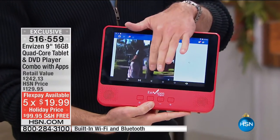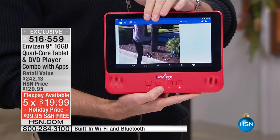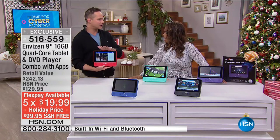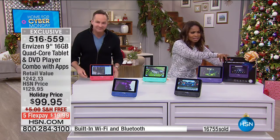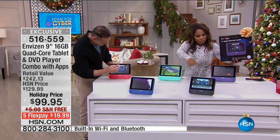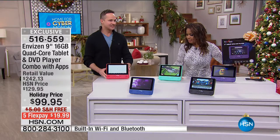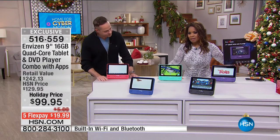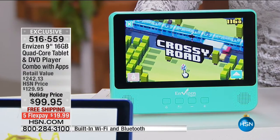About 17,000 have sold in a day across four or five shows. Today is the only day to get it, and this is going to be one of the final airings. In the teal color, there are only 65 remaining — last chance. There may be one more airing at 9 o'clock with maybe one color.